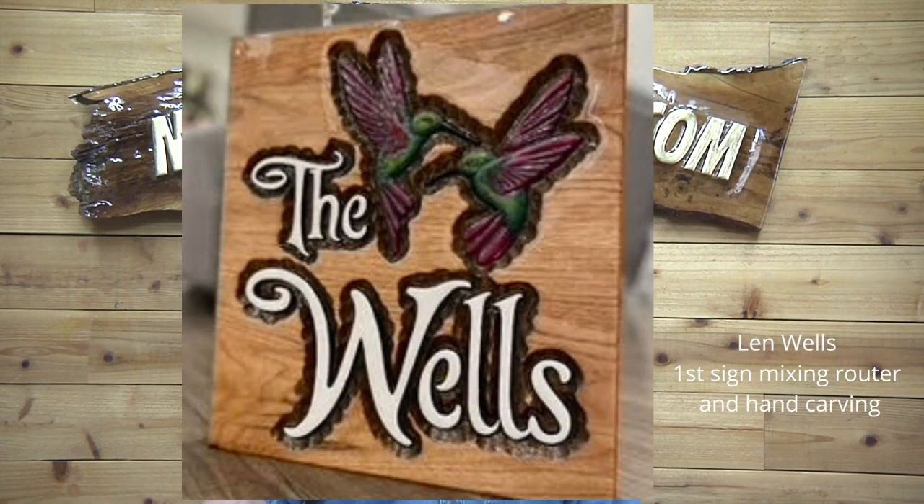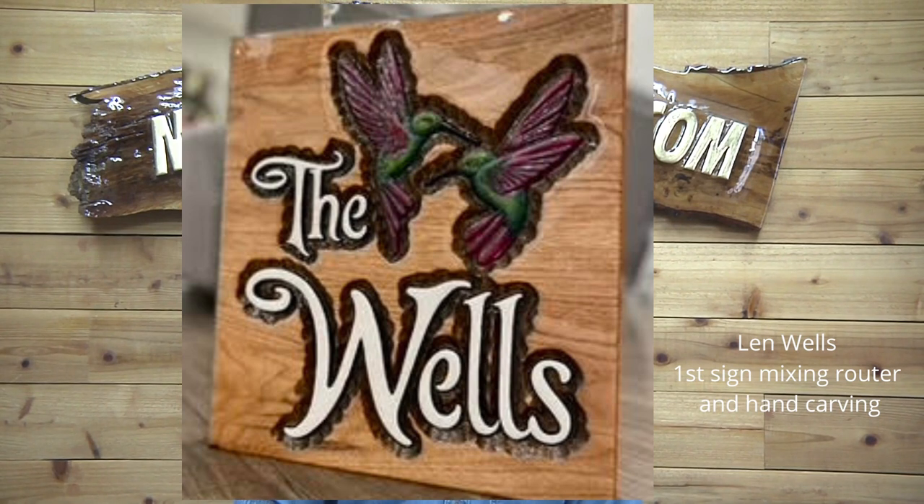Alright, Len Wells from Canada — he's been carving characters for years. This is just his second sign, mixing router, hand router work, and hand carving. I love the way it looks. I love the hummingbirds and the relief carving. Great job, Len, I absolutely love it.